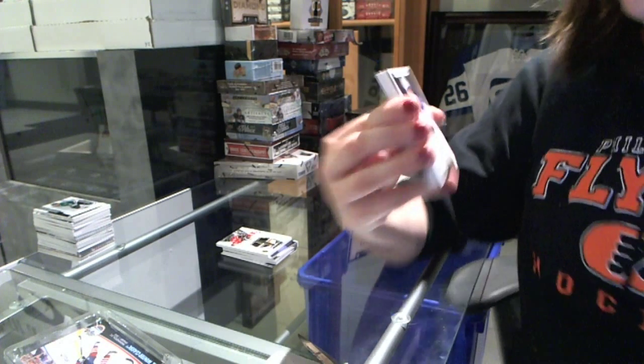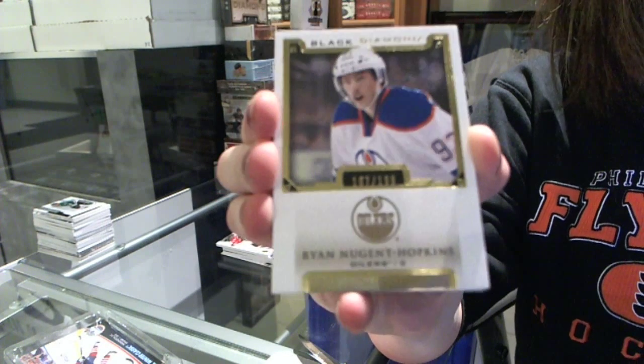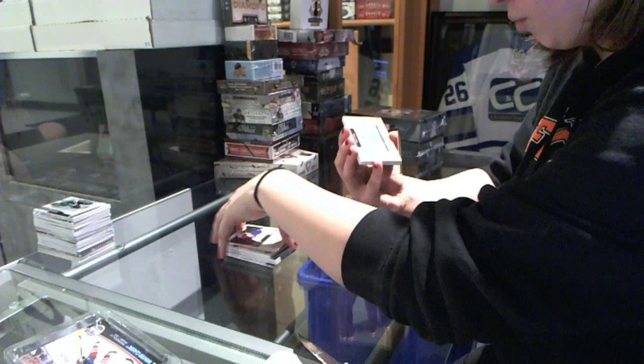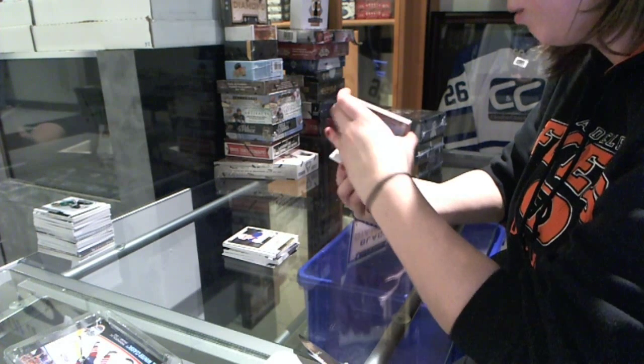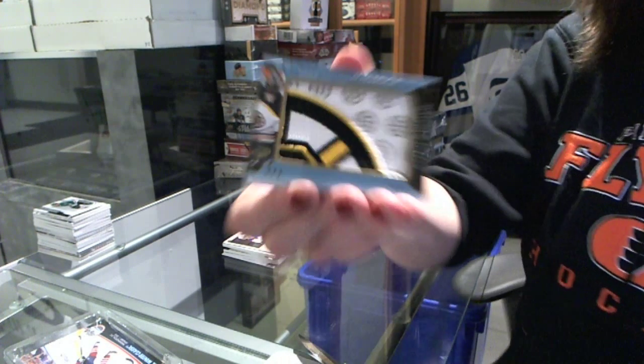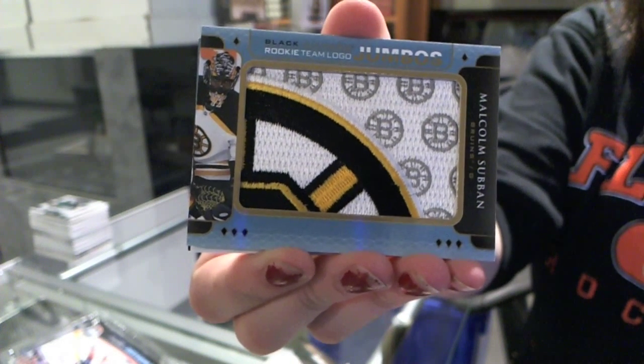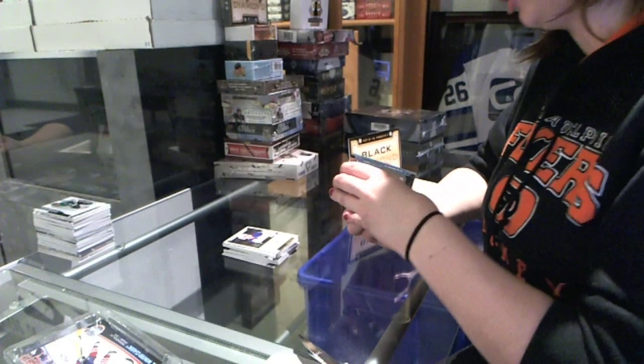We've got a base card numbered to 199 for the Oilers, Ryan Nugent Hopkins. We've got a Rookie Team Logo Jumbos for the Boston Bruins, Malcolm Subban.